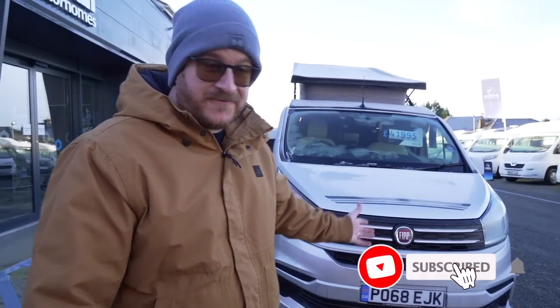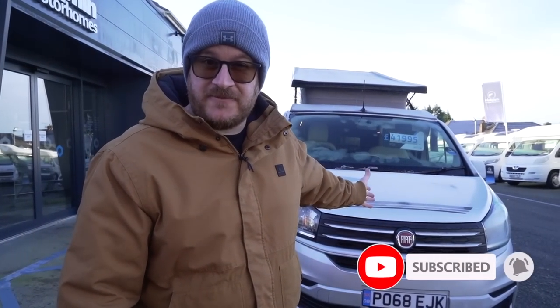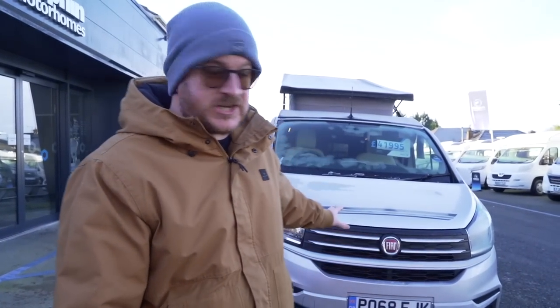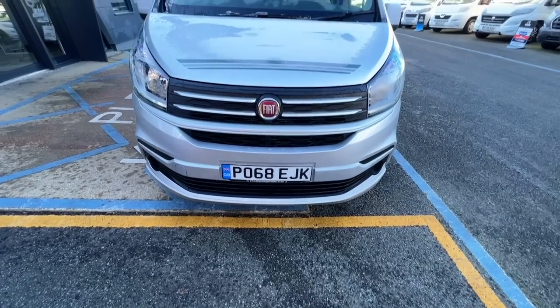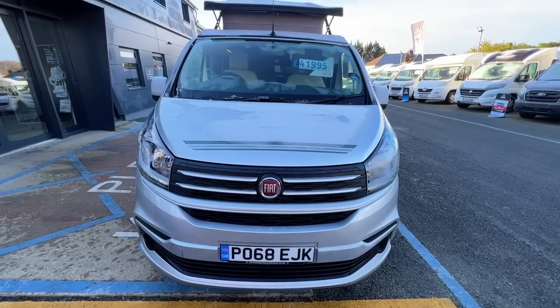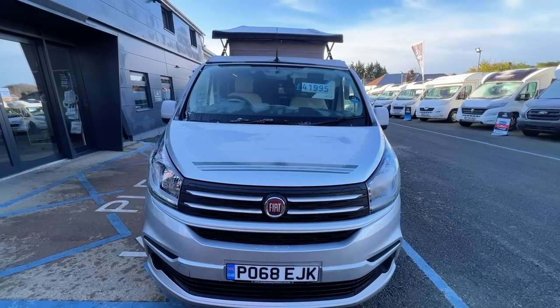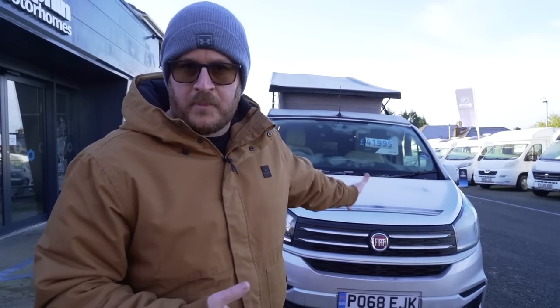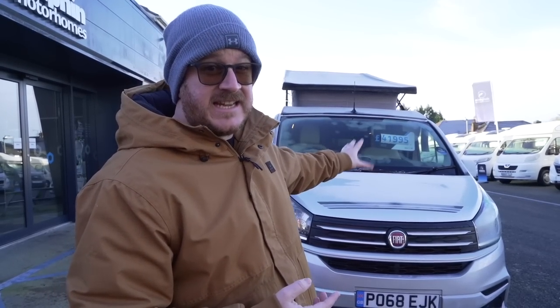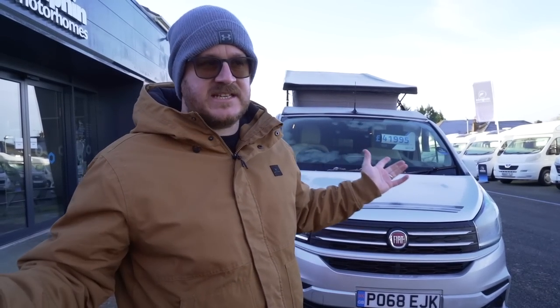Starting at the front, this is based on a Fiat Talento — I think this is the first time we've ever featured a Fiat Talento on the channel. This is the same basic vehicle as the Vauxhall variant and the Citroen variant, again just like the bigger vans, but this is a much smaller transit and transporter size van. It's got a 1.6 diesel engine fitted to a manual gearbox.